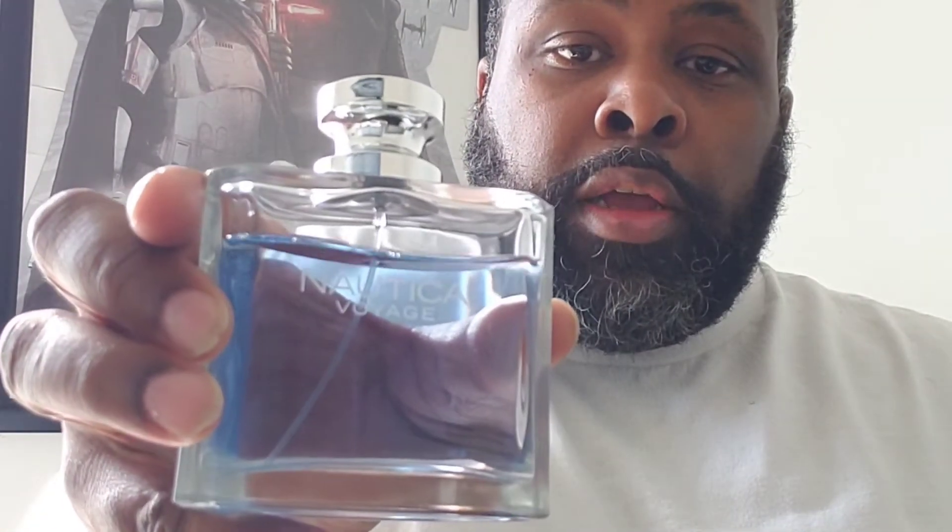You'll get compliments on how good you smell from the people around you. Again, this one is Nautica Voyage — you can pick it up on Amazon, on discounters like Fragrance Net, and you can probably find it in rack stores like TJ Maxx, Marshall's, Burlington, Ross, and other stores like that. Thank you all for checking out this fragrance video. Don't forget to subscribe, hit the like button, and comment and let me know what you think. Peace and be blessed.